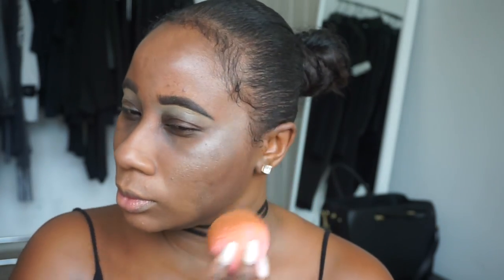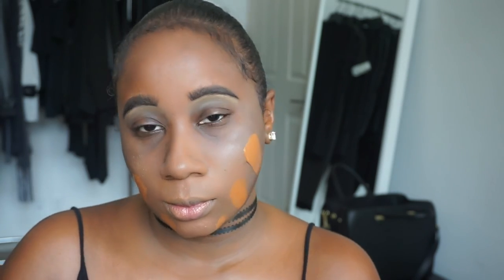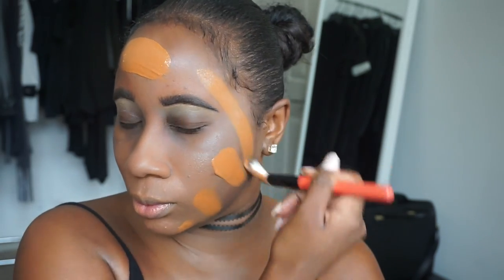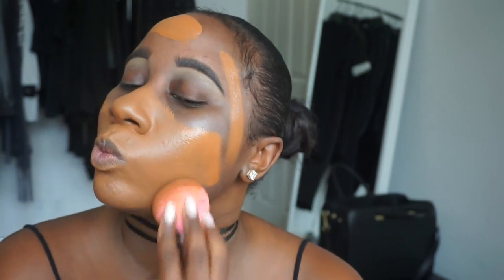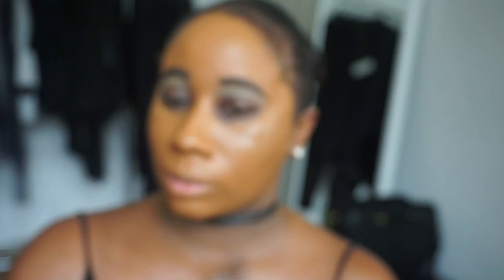Next I'm adding my NARS Hot Sand Illuminator — you've seen me use this many times before — it really helps to add a nice overall natural glow to the skin. Then I'm going in with my Marc Jacobs Genius Gel and my Too Faced Born This Way Foundation. I love the luminosity of the Genius Gel but also love how the Too Faced one adds a matte finish, so I like mixing both and just dabbing that into the skin.